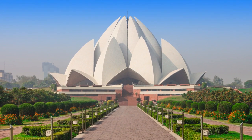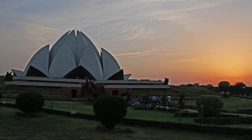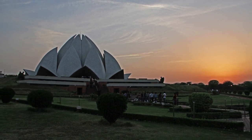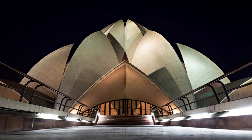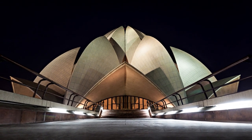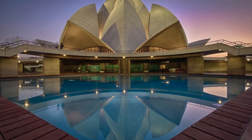The experience of being inside the temple is peaceful and serene, and it's easy to see why it's become such a popular tourist attraction. The Lotus Temple is an iconic landmark in Delhi and a must-visit destination for anyone interested in architecture, religion, or spirituality. Its unique lotus flower design and the message of unity and peace it represents make it one of the most important cultural and religious landmarks in India.